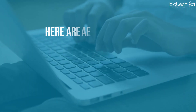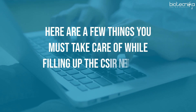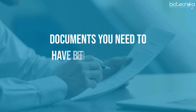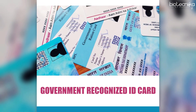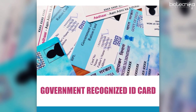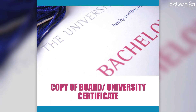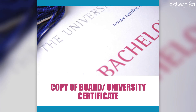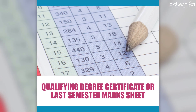Here are a few things you must take care of while filling up the CSIR NET June 2020 Application Form. Documents you need to have before you start: 1. Government Recognized ID Card. 2. Copy of Board or University Certificate for candidate's name, mother's name, father's name, and date of birth. 3. Qualifying Degree Certificate or Last Semester Marksheet.